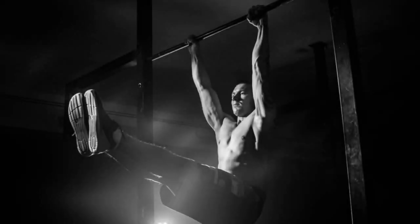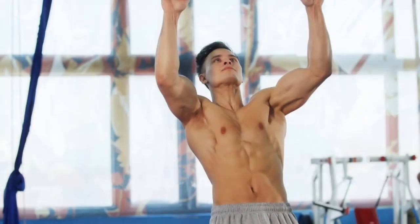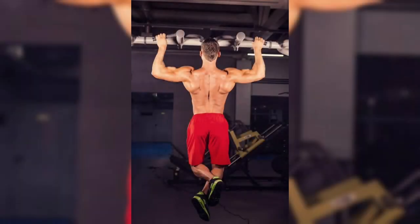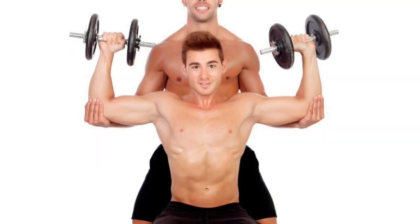In the world of fitness, the pull-up is like a hidden superhero waiting to be unleashed. Many people steer clear of it, thinking it's too challenging or they simply don't know where to start. But here's the deal — pull-ups are one of the most effective exercises for building upper body strength, sculpting your back, and toning those arms. They engage multiple muscle groups simultaneously, giving you a bang for your buck workout.